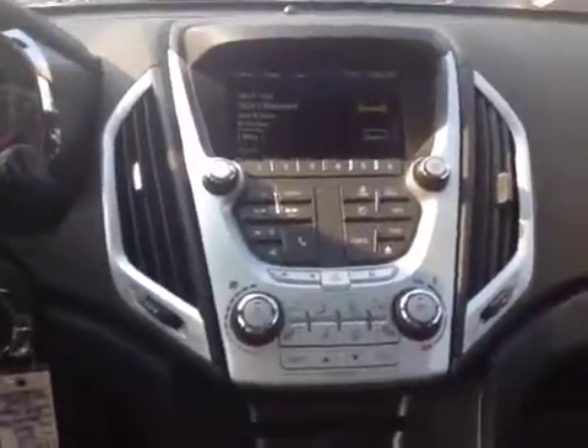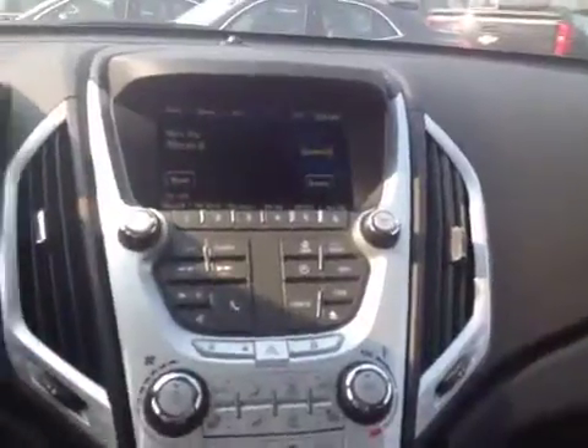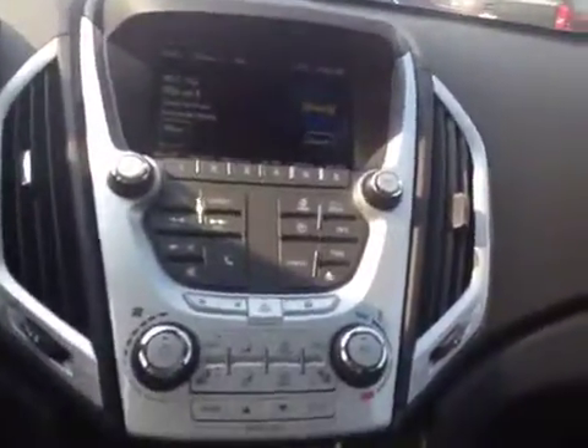In the center console here, you can see you've got your actual touch screen stereo system. You've got your AM/FM radio, CD player, satellite radio, USB and auxiliary ports as well. You also have a plug for a charger right there.